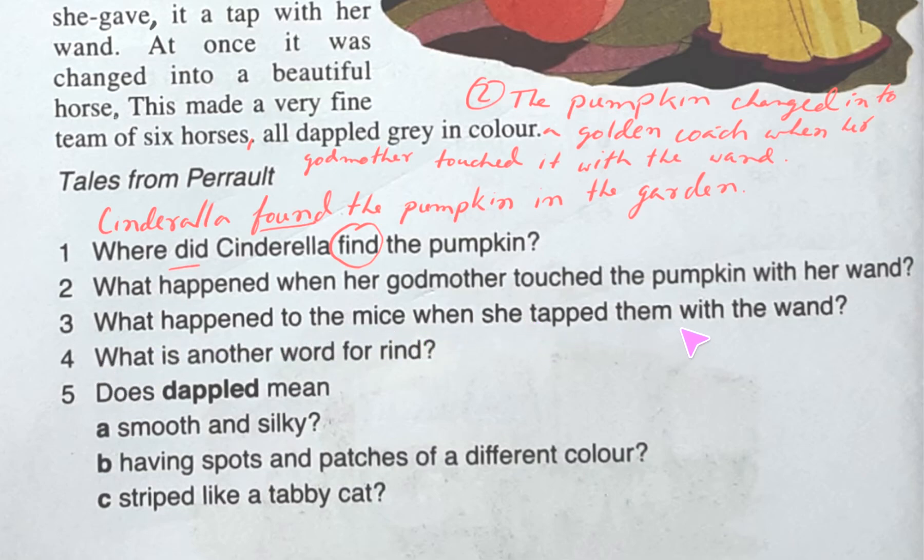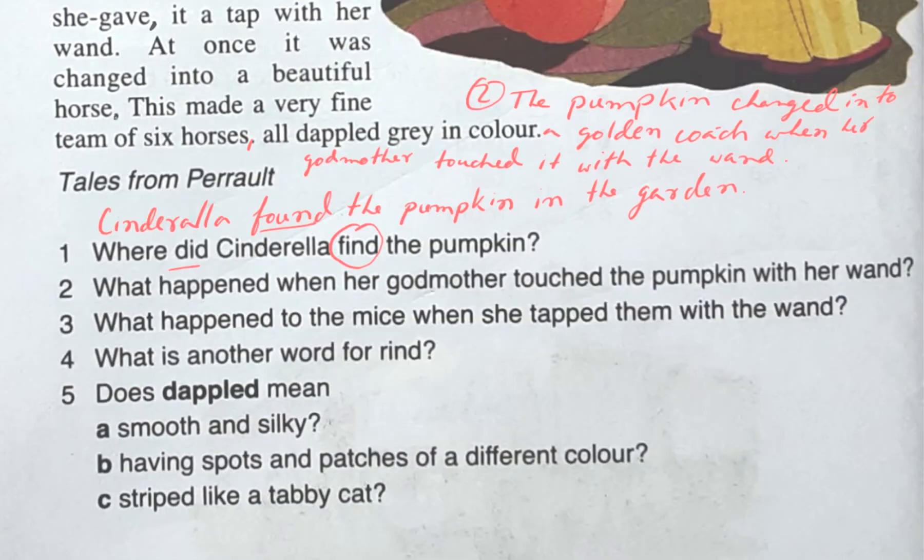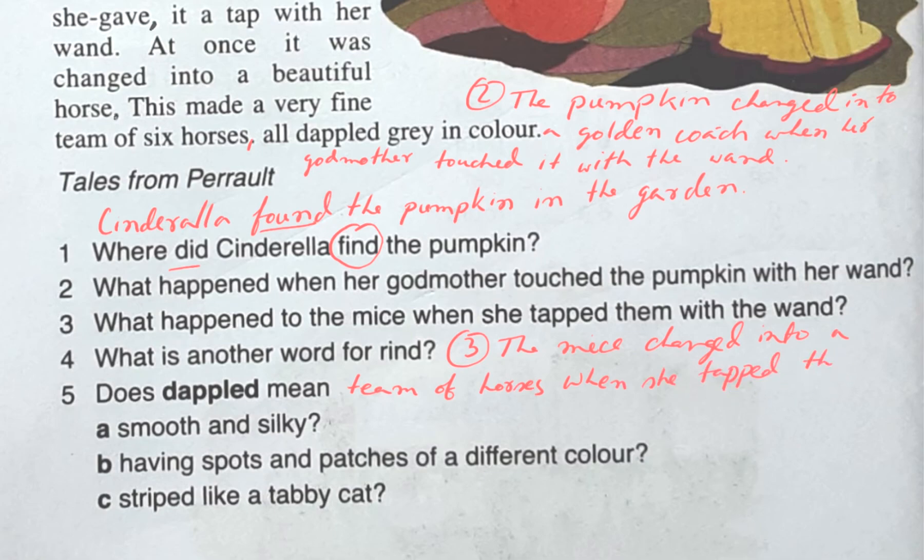Question three: What happened to the mice when she tapped them with the wand? It is written: as each mouse came out she gave it a tap with her wand, and at once it was changed into a beautiful horse. So the answer is: The mice changed into a team of horses when she tapped them with the wand.